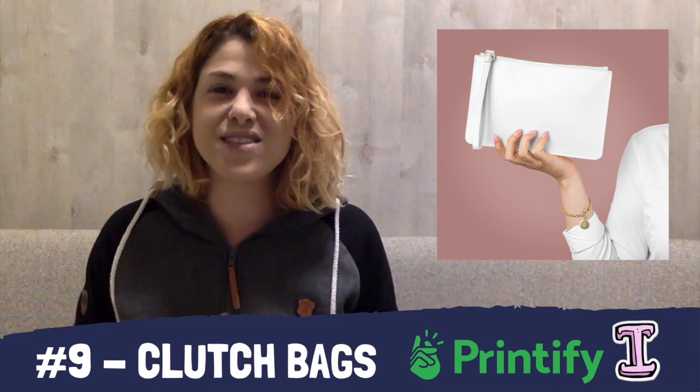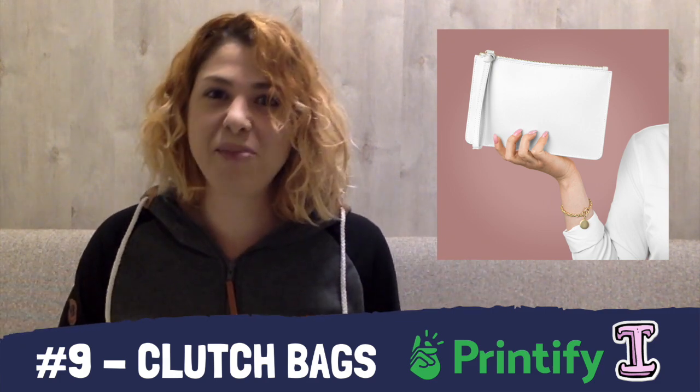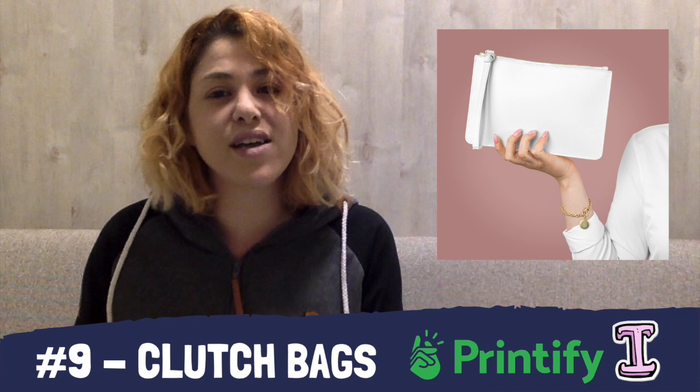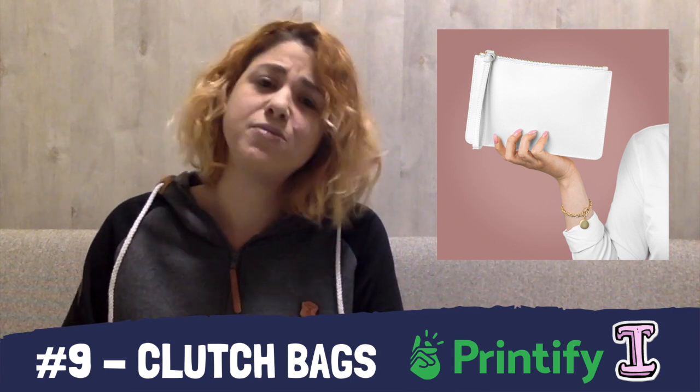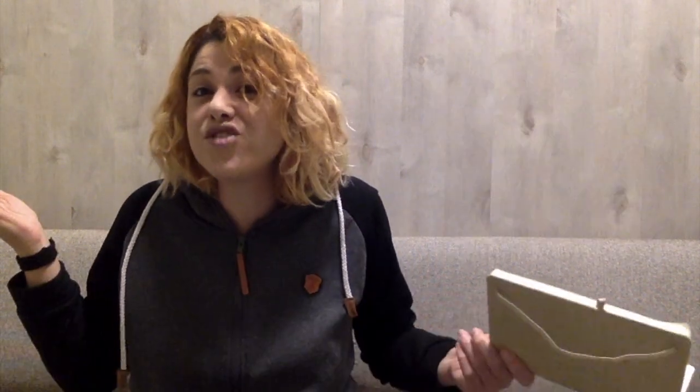At number nine, we have Printify with clutch bags. You can find tote bags, zipped pouches, fanny packs — which for some reason became trending again — and even duffel bags and backpacks. But clutch bags by Printify are truly a unique item to expand your fashion collection or fashion boutique. If you're into t-shirts, hoodies, and fashion items, please consider adding clutch bags to your store because they are a fashion accessory that goes well with pretty much everything.